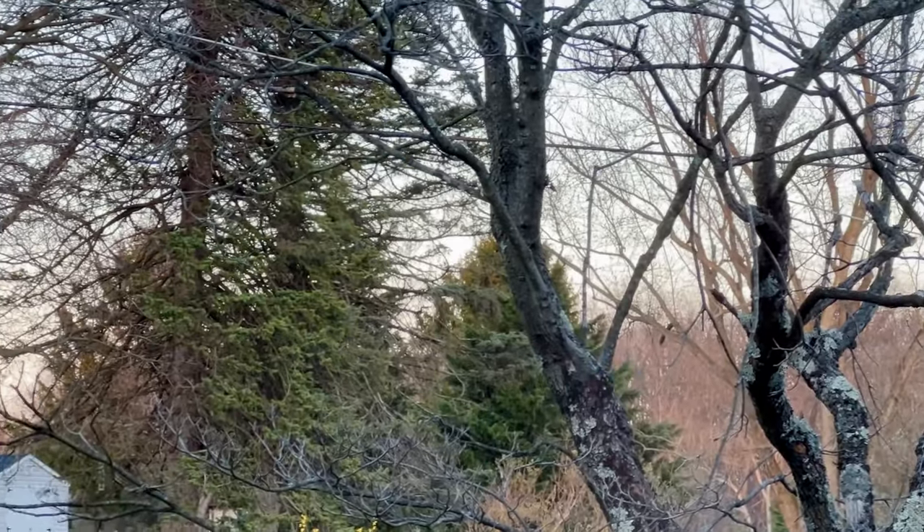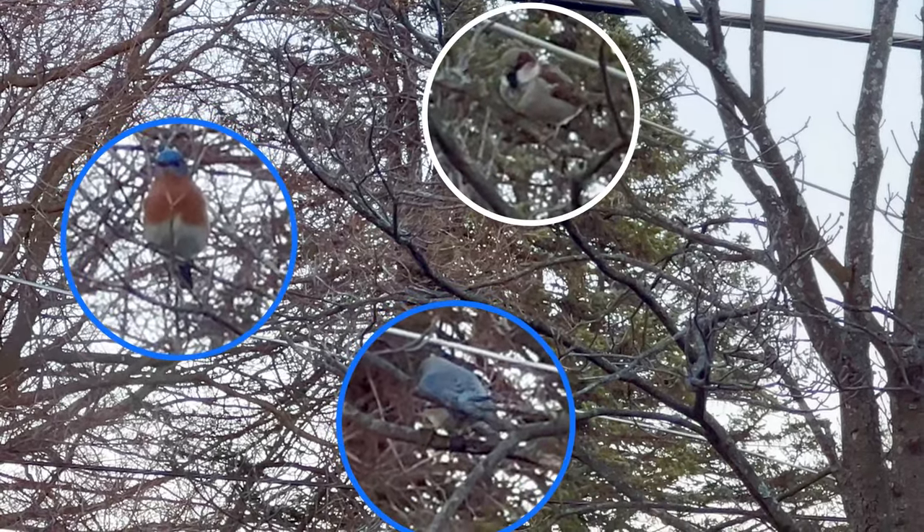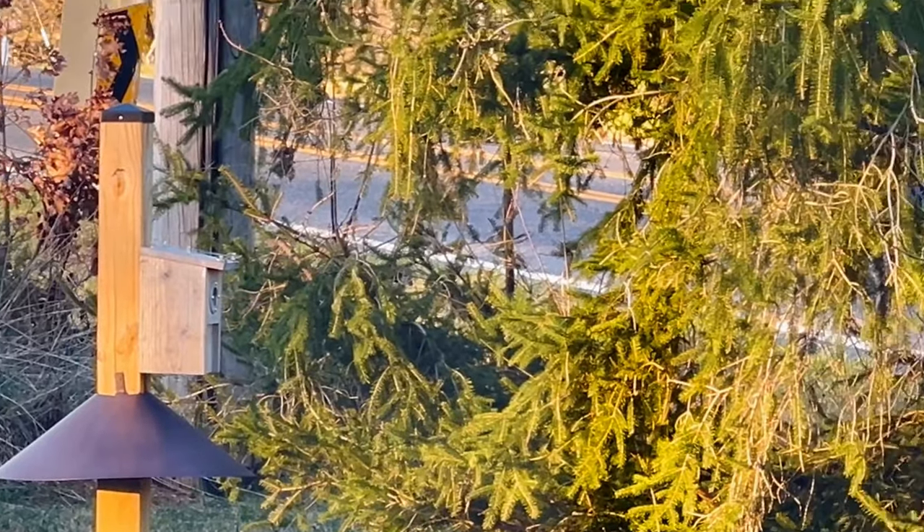I'm not saying you shouldn't hang a birdhouse, but when we decide to intervene with nature, it's important that we act as stewards and understand the animals and the environment that we're altering. Even when we're well-meaning, sometimes our actions can cause more harm than good.